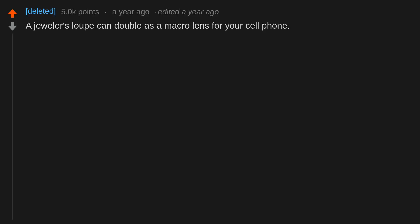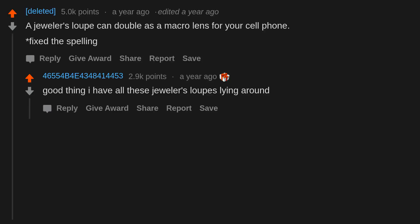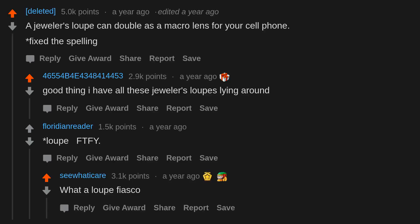A jeweler's loupe can double as a macro lens for your cell phone. Good thing I have all these jeweler's loupes lying around. What a loupe fiasco.